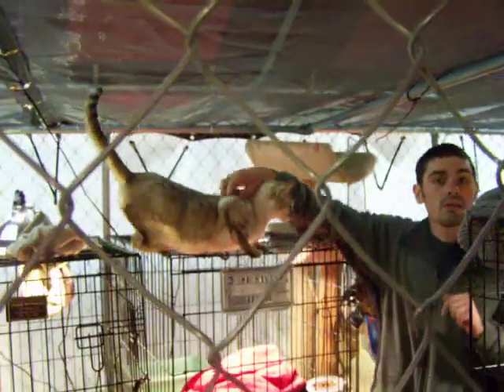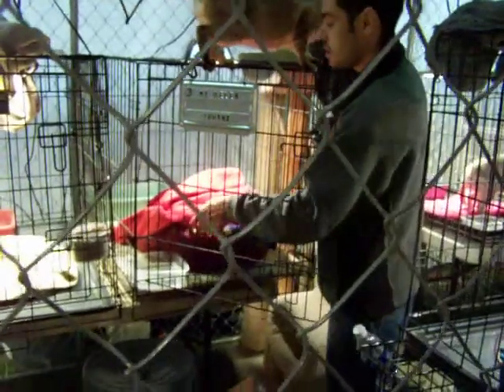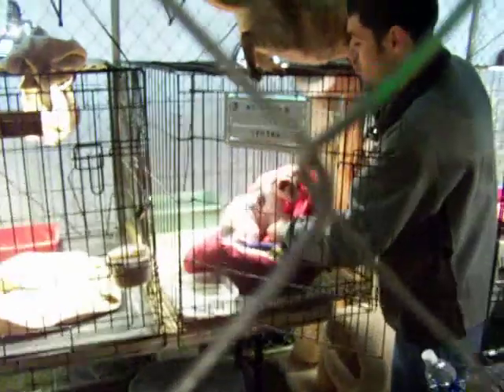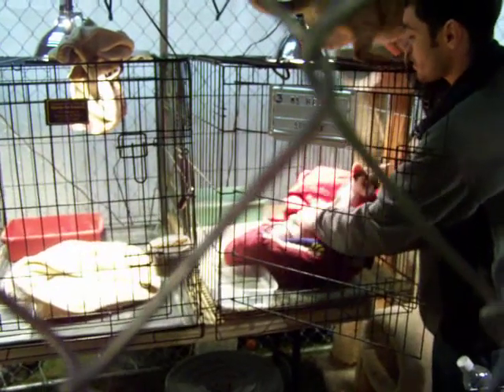Do they get cold because they have no hair? We have heat lamps on each of the cages. So they do need that — yes they do get cold. Now under here is a sphinx. The difference between the sphinx and the Bambino is that she has long front legs and she's got a little bit larger and wider body.